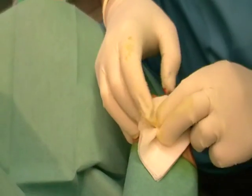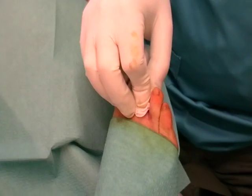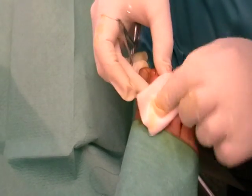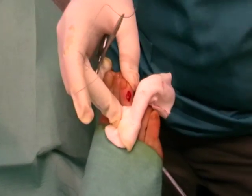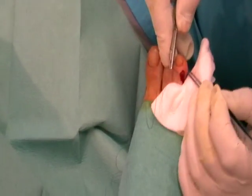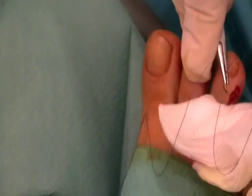And now the surgeon is going to close the wound with an island suture, 3-0. This is difficult — it's a lot of wound.